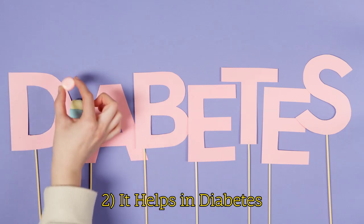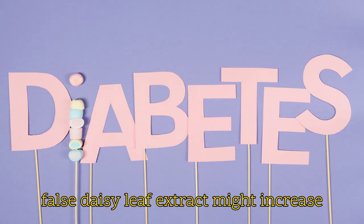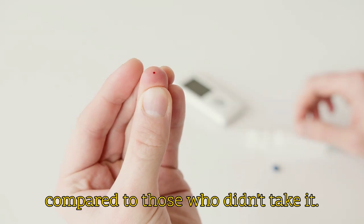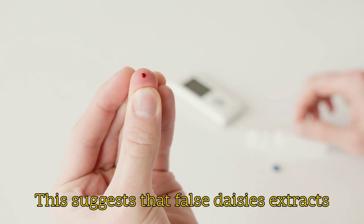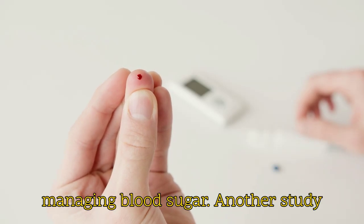It helps in diabetes. One study in 2003 showed that taking false daisy leaf extract might increase insulin levels by up to 34.5% compared to those who didn't take it. This suggests that false daisy's extracts can help your body use insulin more effectively, which is crucial for managing blood sugar.